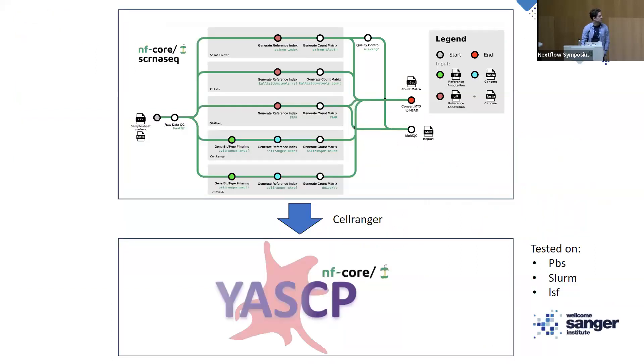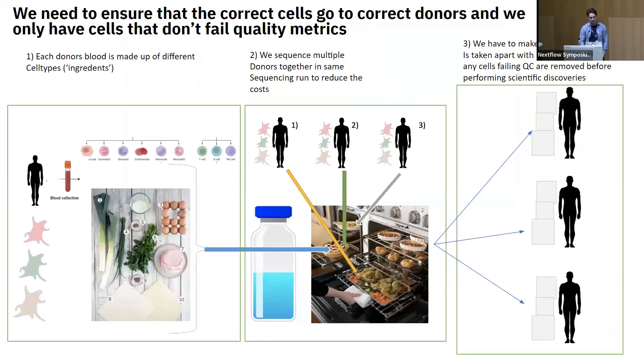The YASC pipeline integrates nicely within the existing nf-core pipelines, specifically the single cell RNA-seq pipeline which handles alignment. We build on top of that, taking Cell Ranger outputs from the nf-core scRNA-seq pipeline and performing the QC metrics necessary for our project. I've tested it on PBS, Slurm, and LSF since I use this pipeline in Cambridge, Leicester, and Sanger, and it works perfectly. The nf-core template means you can pick up the pipeline and run it on a different cluster without worrying about configs.